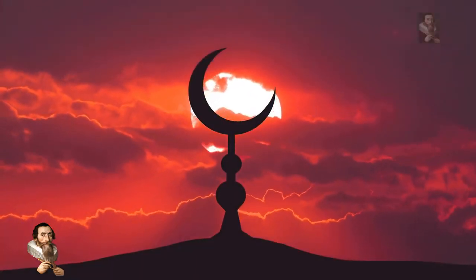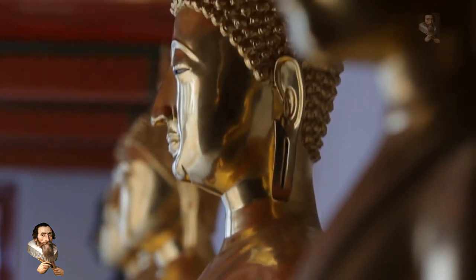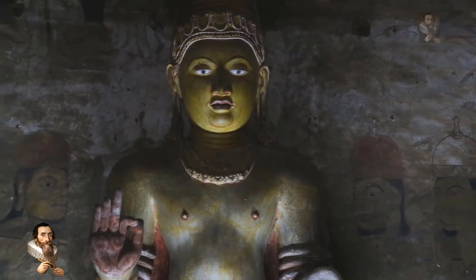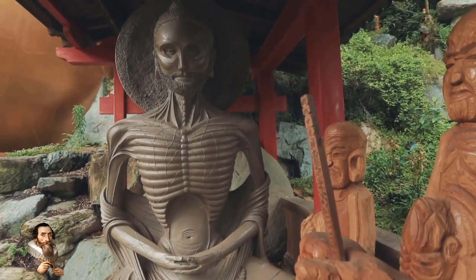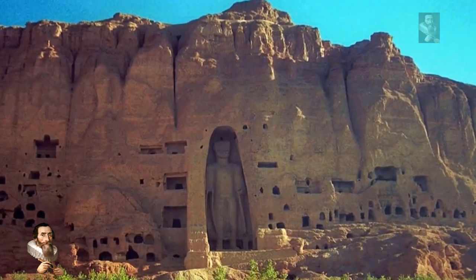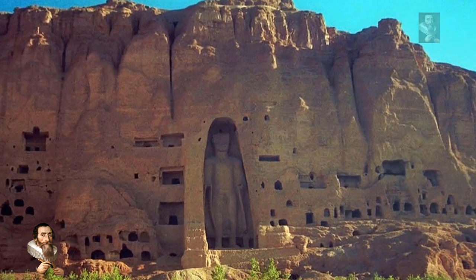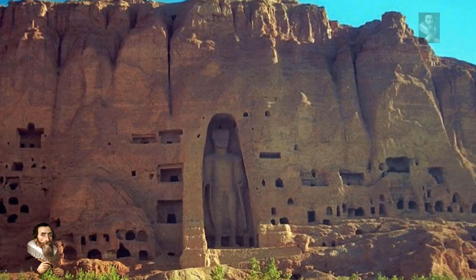Before Islam reached Afghanistan, Buddhism spread — in part because the religion was not location-specific. Believers did not need to worship at a particular temple or site; worship could take place anywhere and at any time. This freedom resulted in the emergence of Buddhist cave architecture throughout Asia. If you visit Afghanistan's Buddhist sites today, you will see nearly a thousand Buddhist caves carved along 1,300 meters of cliff face — the backdrop against which two monumental Buddha images were carved.